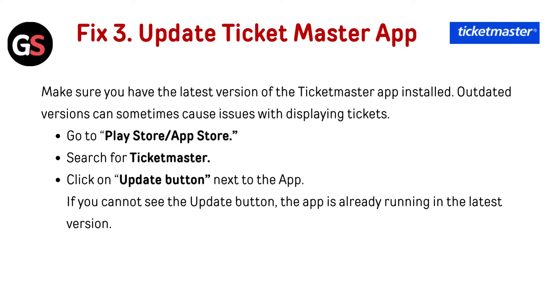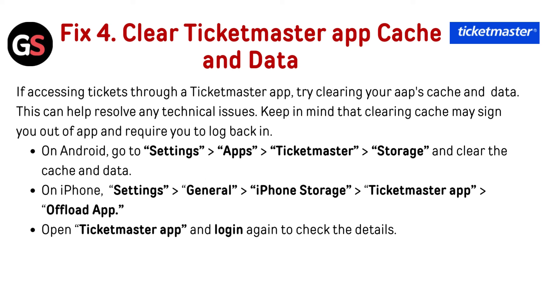Fix three — update the Ticketmaster app: make sure you have the latest version of the Ticketmaster app installed, as outdated versions can sometimes cause issues with displaying tickets. Go to the Play Store or App Store, search for Ticketmaster, and click the Update button next to the app. If you cannot see an Update button, the app is already running the latest version.